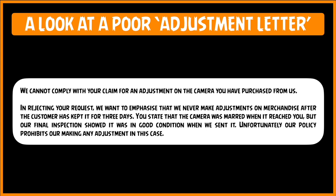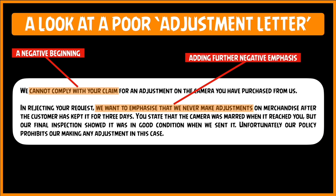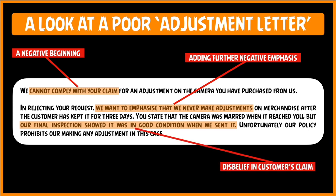The first thing that makes this letter a poor one is where they start the letter with a very negative tone by using the word 'cannot.' 'We cannot comply with your claim.' The very first sentence will raise the hackles of the customer and will alienate him. Next, you are adding injury to insult by emphasizing why you are refusing the adjustment. Then look at what the writer is saying: 'Our final inspection showed it was in good condition when we sent it,' which implies that they are not believing the customer's claims. It is the worst thing you can do — making a statement to prove that the customer is in fact lying.